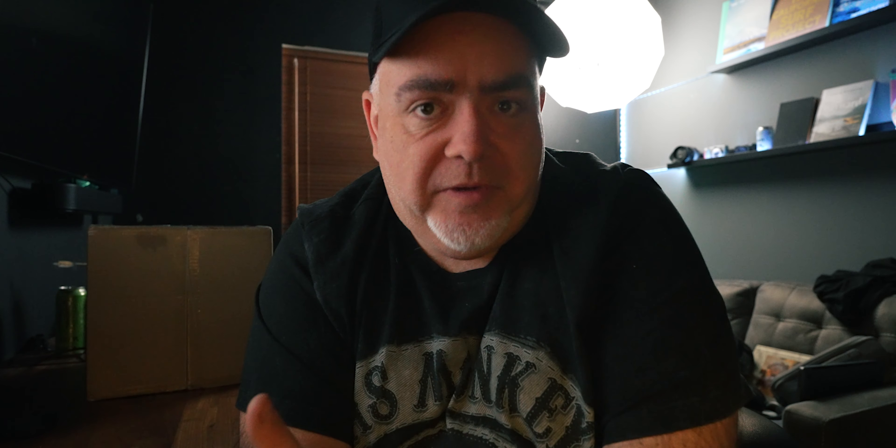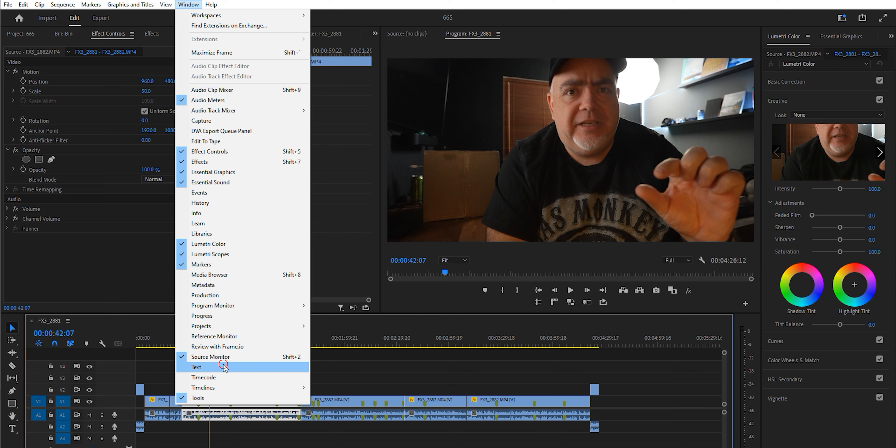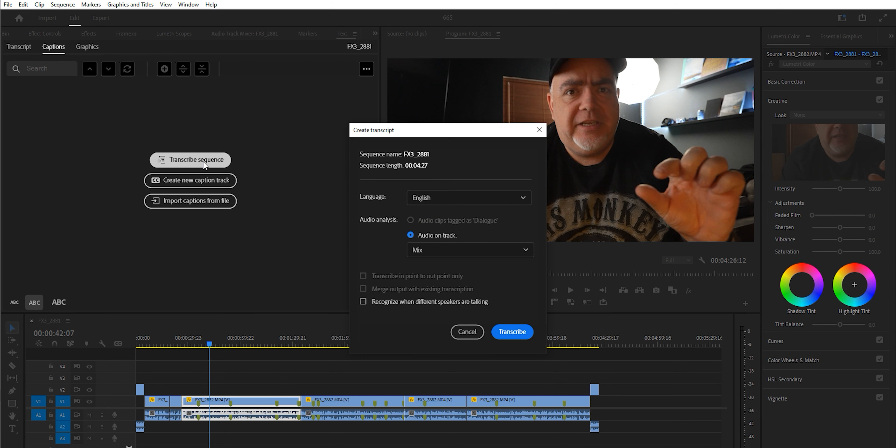Get your sequence into Premiere Pro. All you've got to really do here is jump into the captions option within Premiere Pro, and then transcribe your sequence.